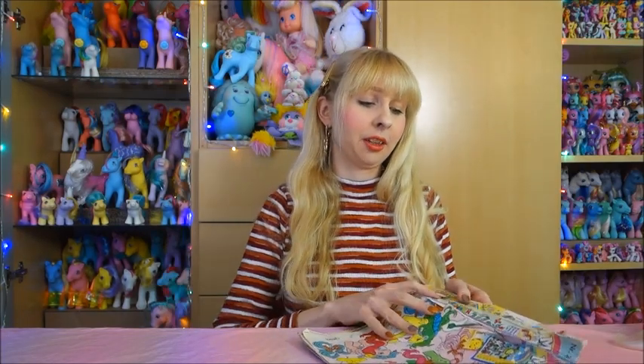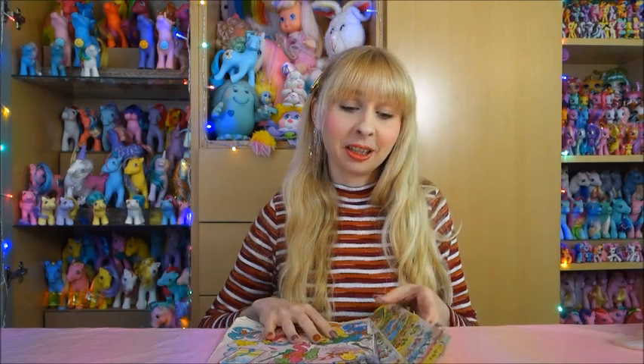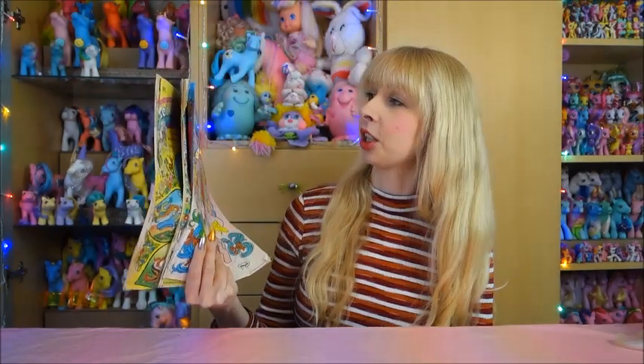Hello everyone, Lau here. Welcome back to my channel and welcome back to another My Little Pony magazine showcase video. I always want to do one per month. I'm filming this in May, but when you see the video it's probably already June. I'm doing them whenever I feel like it, and today I really felt like it because I love doing these My Little Pony Generation One vintage magazine showcases. I have three issues here — they're all from 1991: the January, February, and March issues. Let's just start.